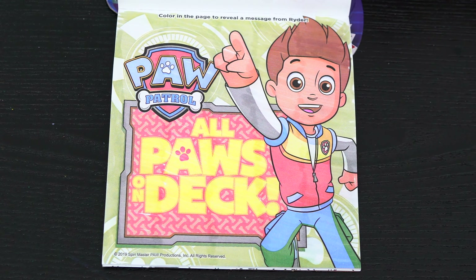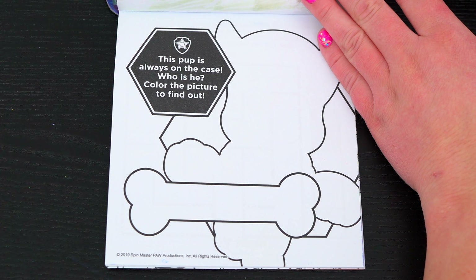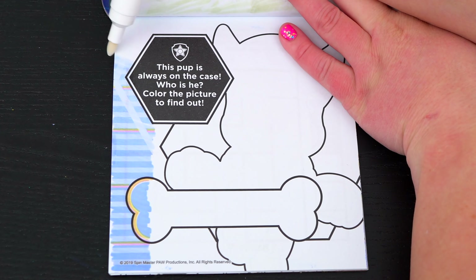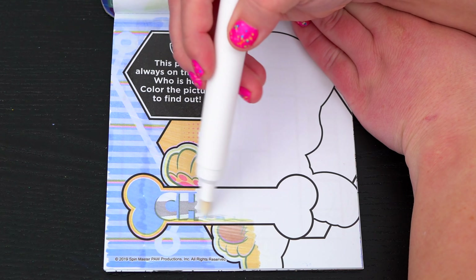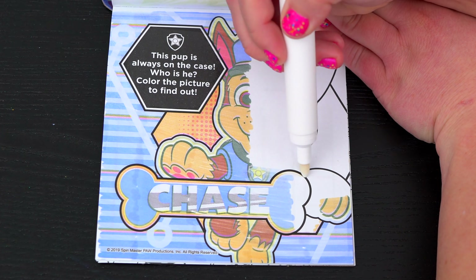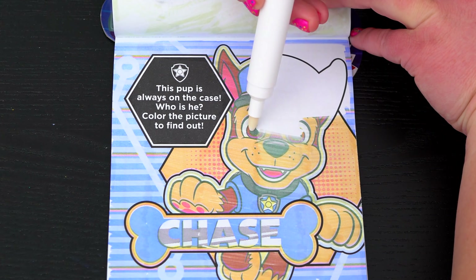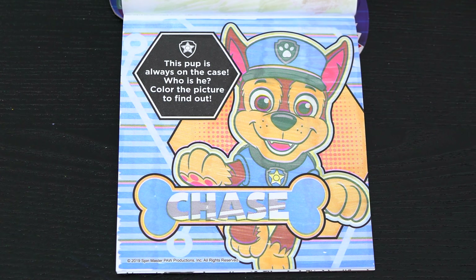This pup is always on the case! Who is he? Color in the picture to find out! Let's see who this brave pup is! Yeah, it's Chase!